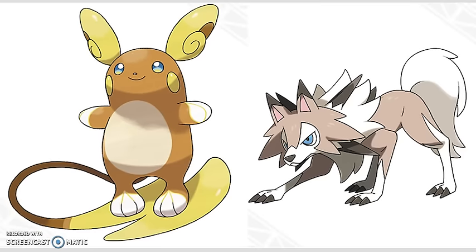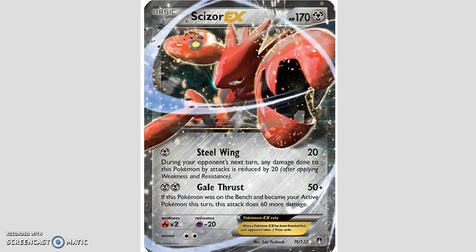On April the 21st, we have the Lycanroc and Alolan Raichu Trainer Kits, which are $15.99 each. In these you get a coin, a holo promo version of Alolan Raichu as well as Lycanroc, and two mini decks. Also releasing April the 21st is the Scizor EX box for $19.99 — you get four packs, an EX card, and a Jumbo EX card.